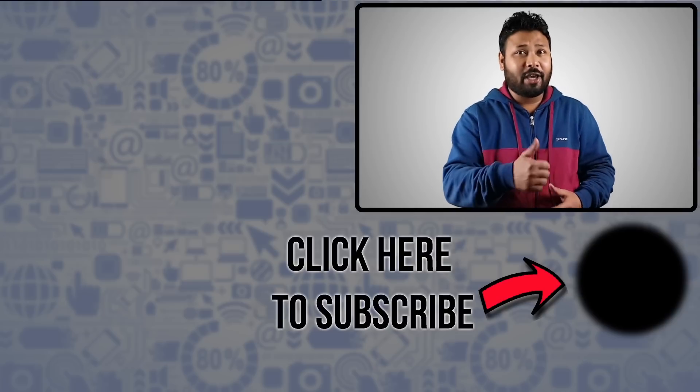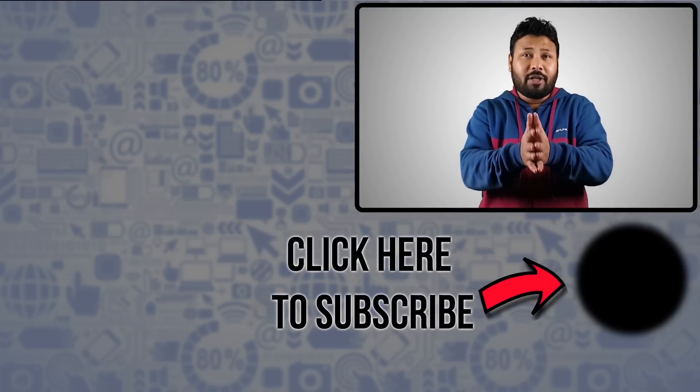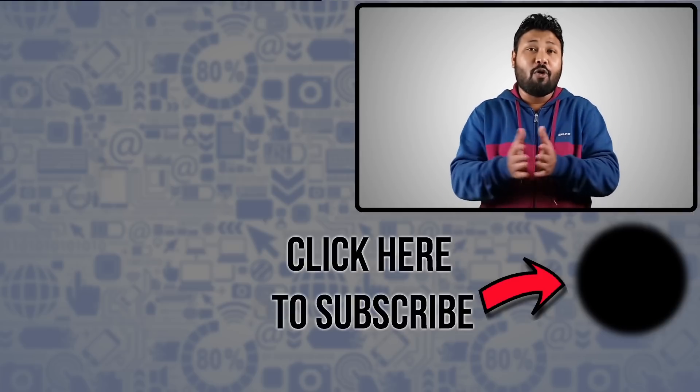If you like this video, please hit like. Write your feedback in the comment box. If you think this video is helpful, please share it and subscribe to Gadget Unplugged for more updates like this.